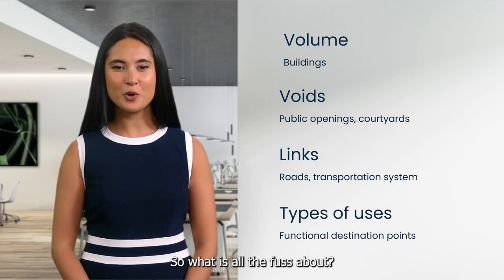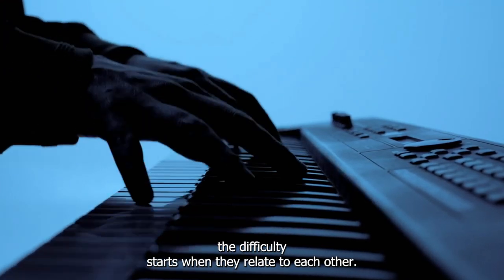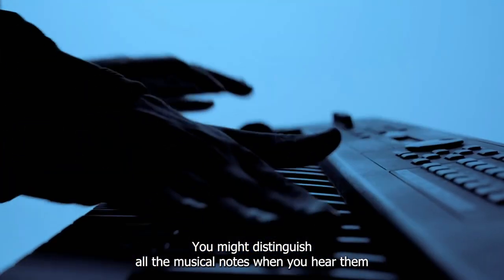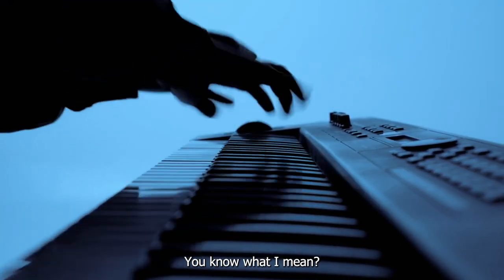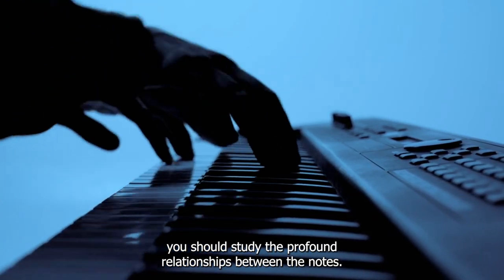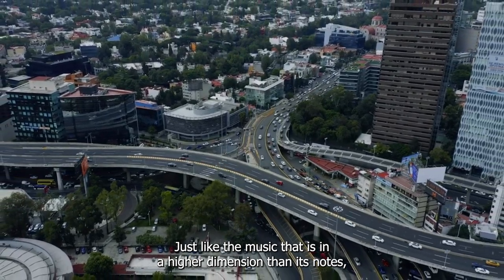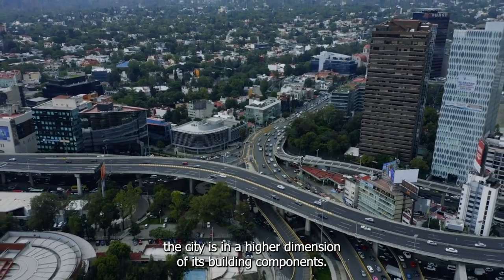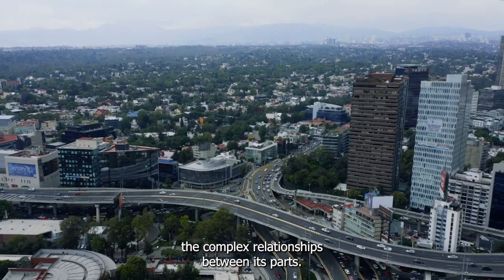So what is all the fuss about? Well, the difficulty starts when they relate to each other. You might distinguish all the musical notes when you hear them singularly, but that does not make you a composer. To analyze the structure of a musical piece, you should study the profound relationships between the notes. Just like music is in a higher dimension than its notes, the city is in a higher dimension than its building components. To understand the city, you have to study the complex relationships between its parts.